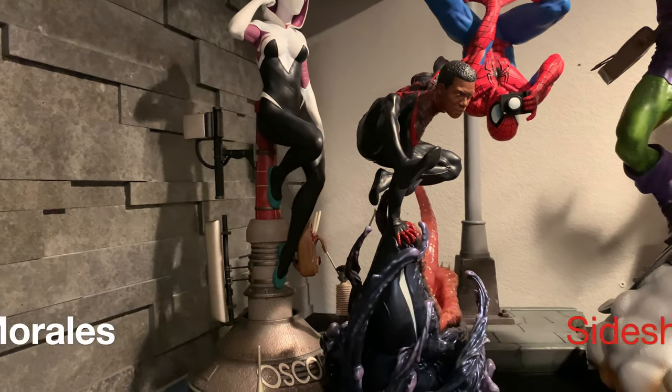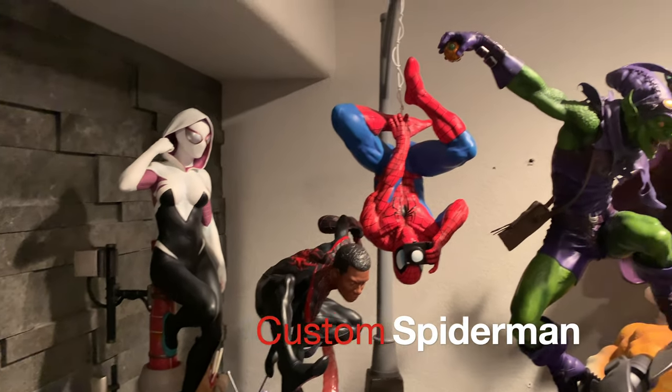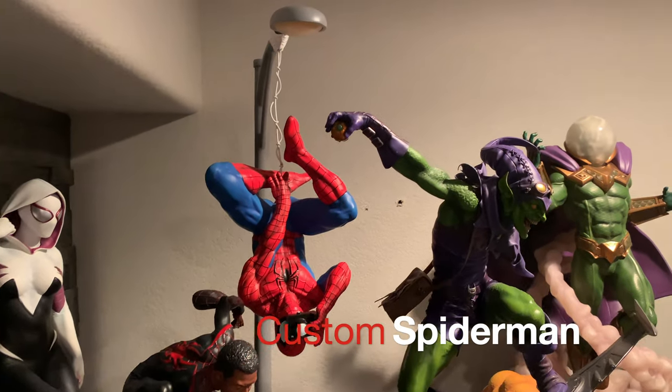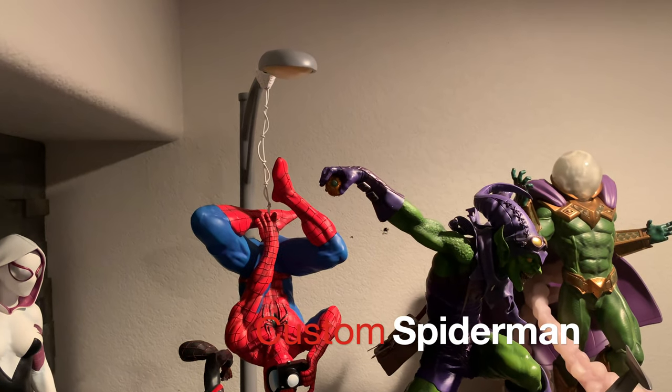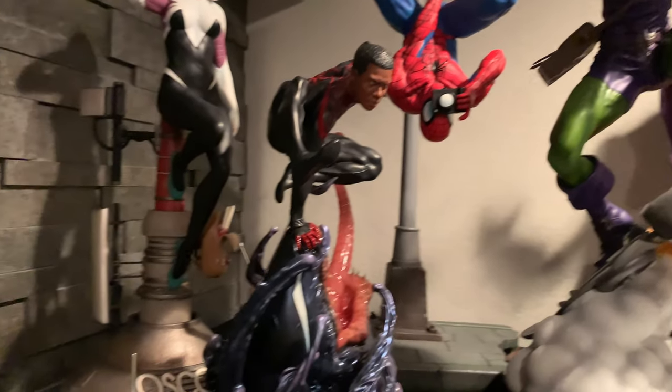Review is done on him. I have not done a review on this custom Spider-Man. The light-up pole does light up, but I'm not a big fan of light-up features too often — I just don't use them.